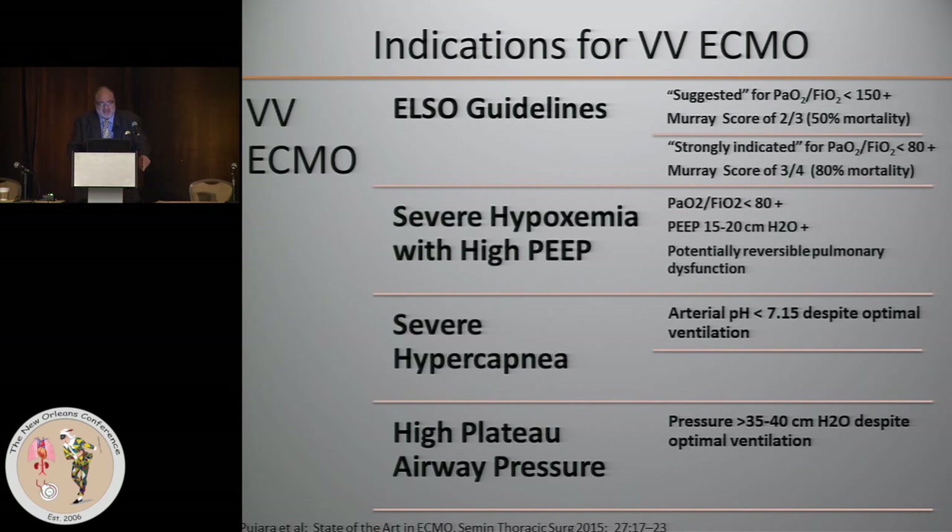For VV ECMO, the guidelines distinguish between 'suggested' and 'strongly indicated,' and that decision is best based on the estimated mortality of the patient without ECMO. 'Suggested' is when criteria indicate a 50% mortality without ECMO, and 'strongly indicated' would be an estimated 80% mortality.